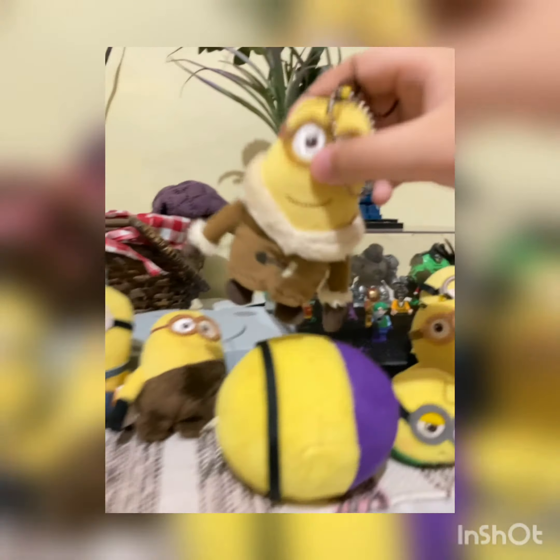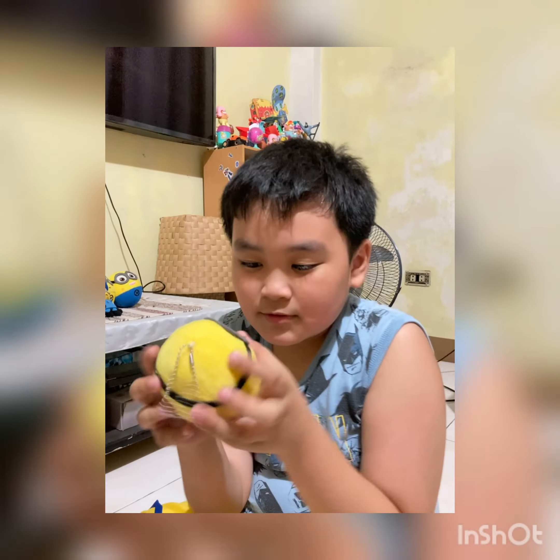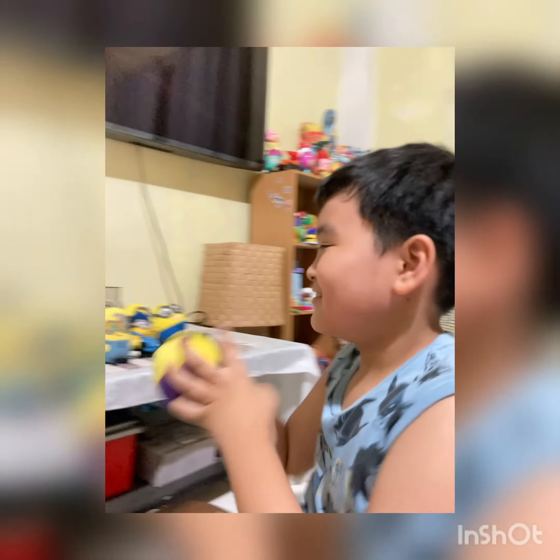We have this. We have this. Cute minion here. We have minion here.